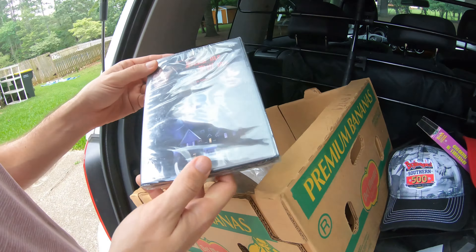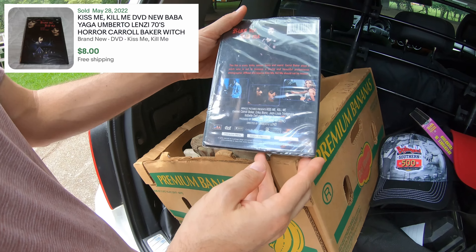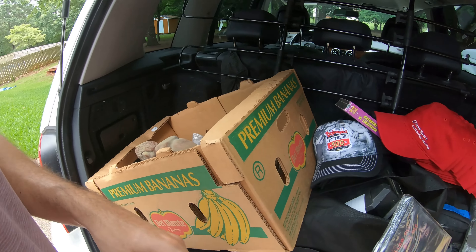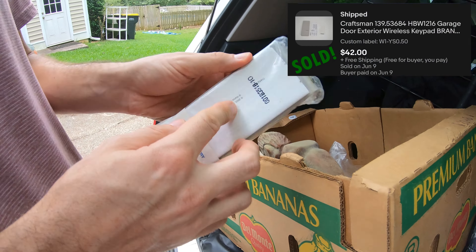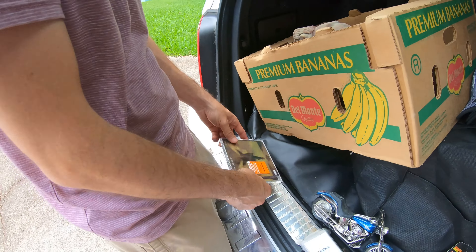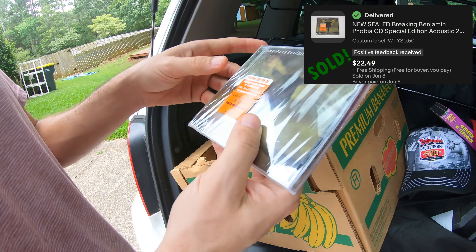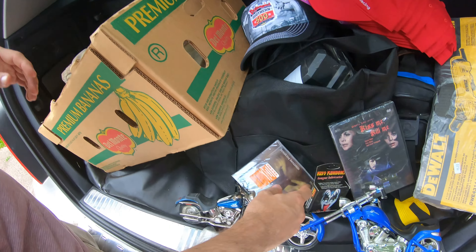I didn't look this up — I just grabbed it on the way out. This is a sealed horror movie DVD; it looks foreign to me, so if anything we'll just throw it in a lot. This is a garage door keypad, Sears brand — I've sold these for like $40–$45 before so that should do the same. This is a sealed CD — it has been punched unfortunately, but it's Breaking Benjamin, special edition, and these were doing like $25 or so still sealed, so we'll see if the punch affects it.